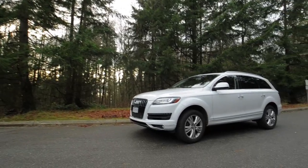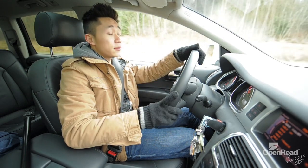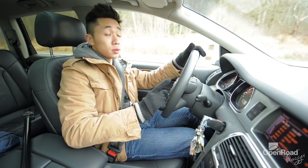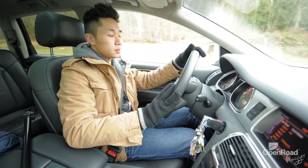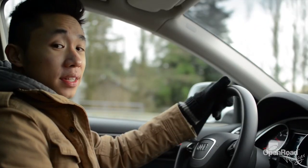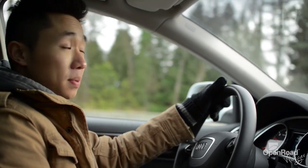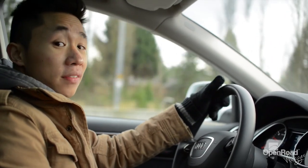The 2012 Q7 comes with an eight-speed Tiptronic automatic transmission and a 225 horsepower 3-liter turbo diesel V6 engine that produces 406 pounds of torque. Whew — that's insane. The fuel economy of the Q7 is also something to be impressed by. It gets about 17 MPG in the city and about 25 MPG on highways.